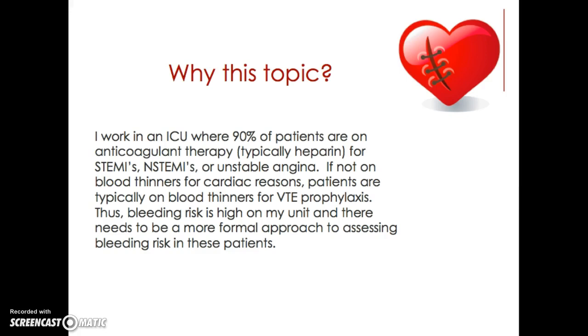And if they're not on blood thinners for cardiac reasons, they're typically on blood thinners for VTE prophylaxis. Bleeding risk is high on my unit due to the prevalence and frequency with which we use anticoagulant therapy, and there just needs to be a more formal approach to assessing bleeding risk in these patients.